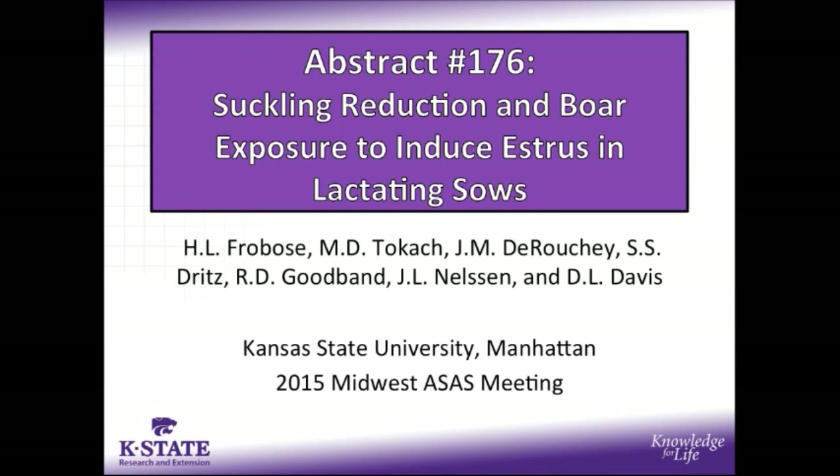Hello, my name is Hyatt Frobos, a current Ph.D. student in swine nutrition at Kansas State University, and today I'm going to be going over my presentation from the Midwest Animal Science meetings in 2015 with my abstract titled Suckling Reduction and Boar Exposure to Induce Estrus in Lactating Sows.